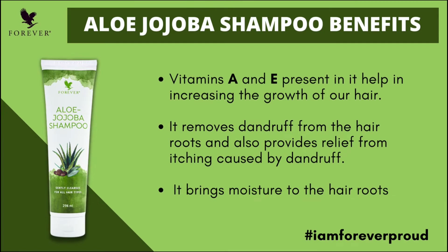In this shampoo, Vitamin A and Vitamin E are present, which are beneficial for hair growth. When you face hair fall problems, this shampoo helps.